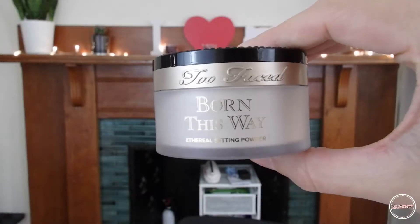To set, I am using the Born This Way Powder by Too Faced. I press it under the eye and I finish by swiping the excess powder.